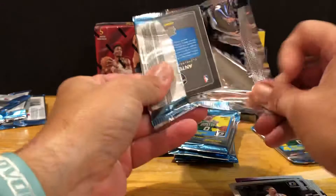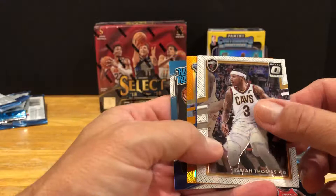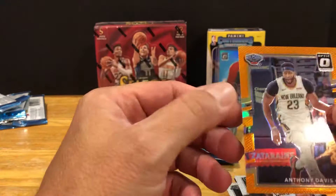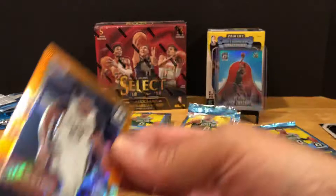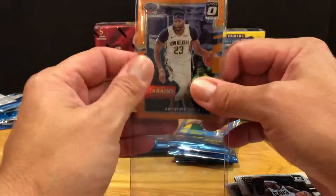Best card so far definitely that Giannis. James Harden, Isaiah Thomas - we got some color there, that's an orange or gold. Ante Zizic rated rookie. And Anthony Davis - not a bad person to get in a parallel. It is numbered - let's see, numbered to 199. Not bad. He's gonna get out there and play with LeBron, that'll definitely make his stuff go up a little bit just because he's gonna be in a market where he's gonna be really noticed, especially playing with LeBron.